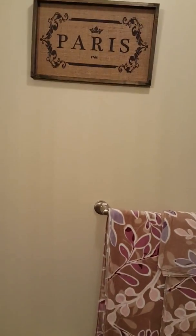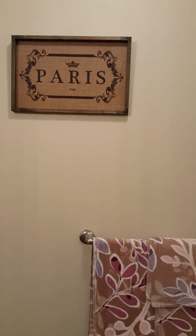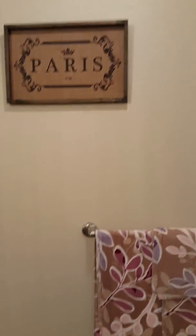Moving up onto my wall, I've got my Paris burlap. I think this is super adorable. My son gave me this last year — I think when he went to the state fair, he said he found it there. But I love it. I'm Paris obsessed right now. I think it's adorable.